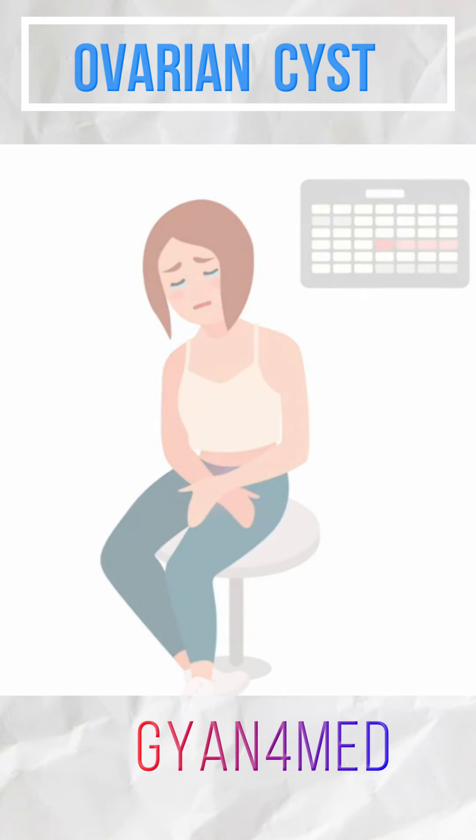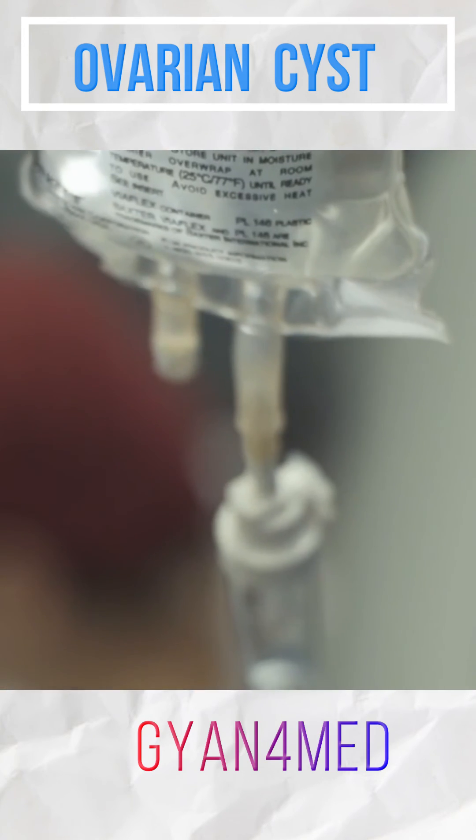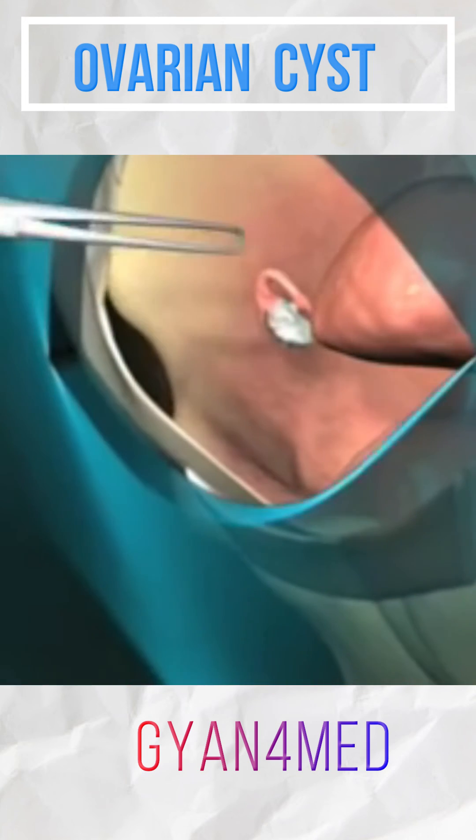When cysts are more than 5 centimeters, we recommend removing them. For the last category — cancerous cysts — if it is an advanced stage, the treatment can be neoadjuvant chemotherapy followed by surgery.